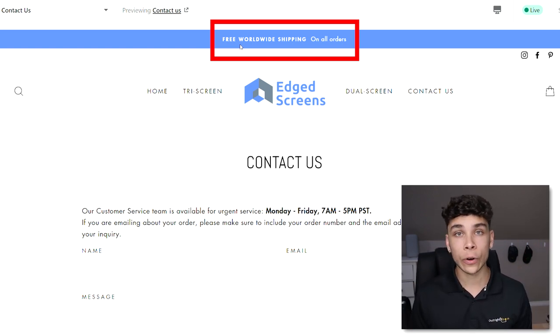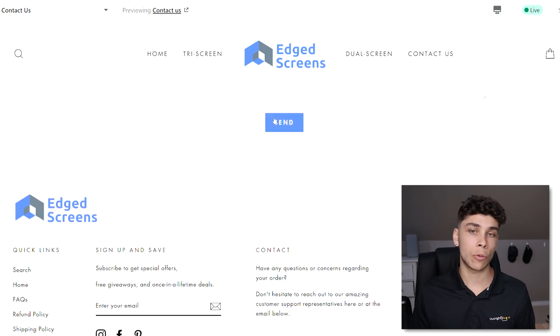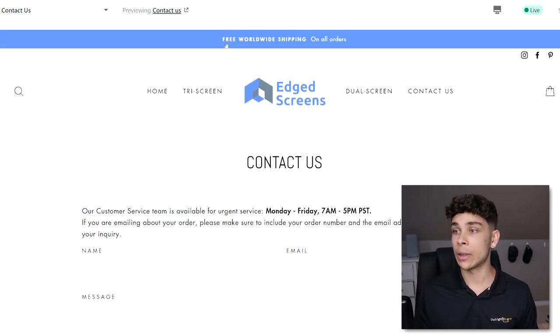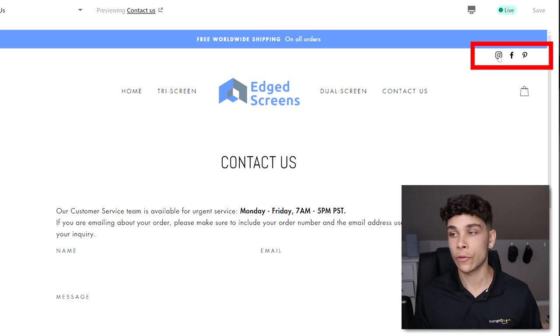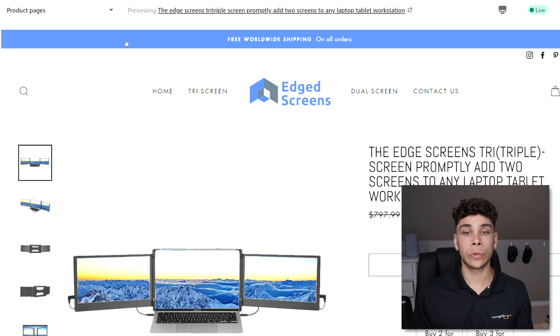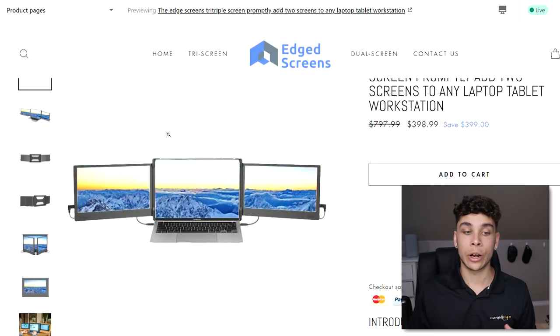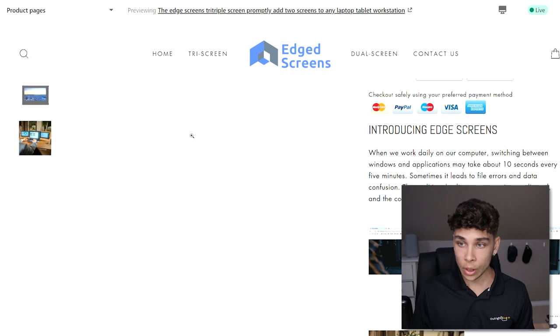In the top right I have social media icons for Instagram, Facebook, and Pinterest. On the product page itself, this is mostly built inside the Shopify product editor. I've got the product title — which I'll probably shorten since it's a bit long — and I clearly show how much in dollar amounts the customer is saving on the deal right now.